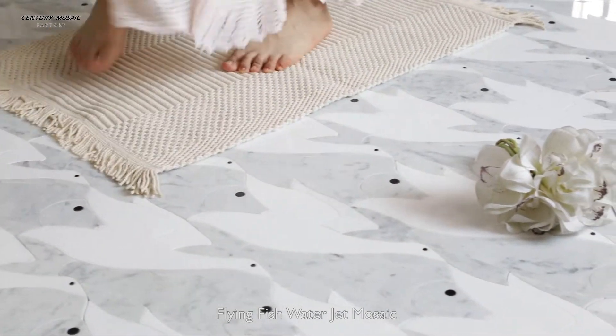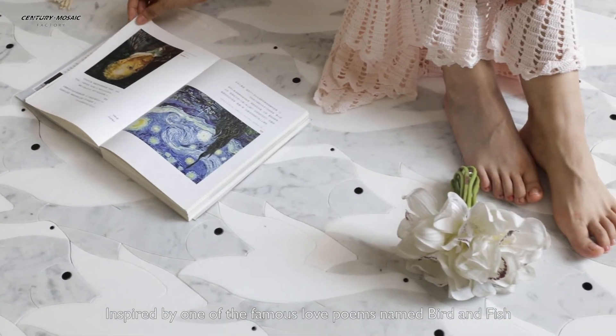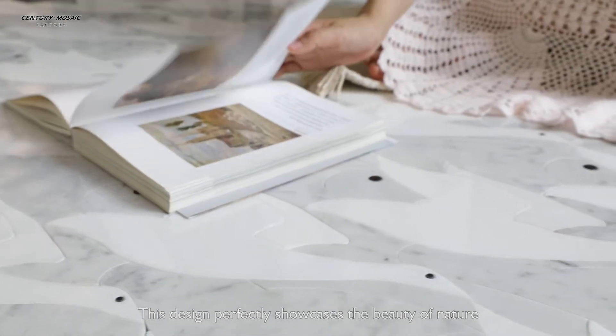Flying Fish Water Jet Mosaic. Inspired by one of the famous love poems named Bird and Fish, this design perfectly showcases the beauty of nature.